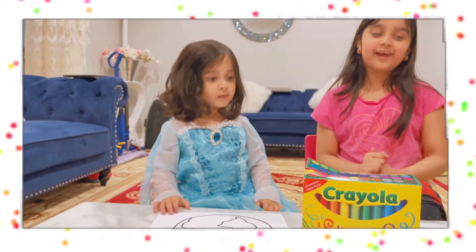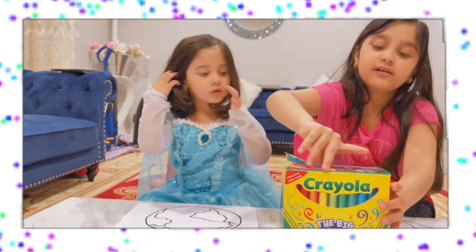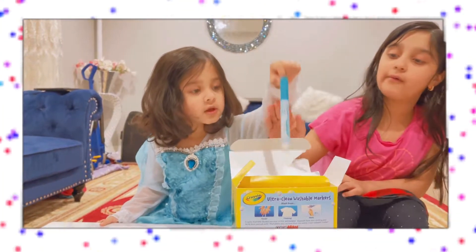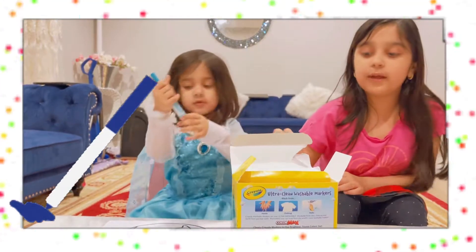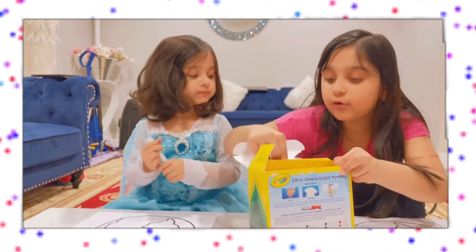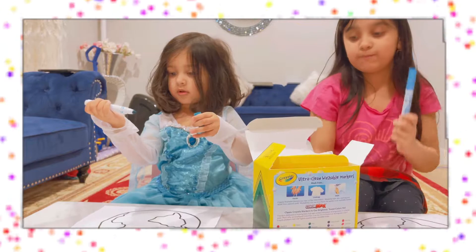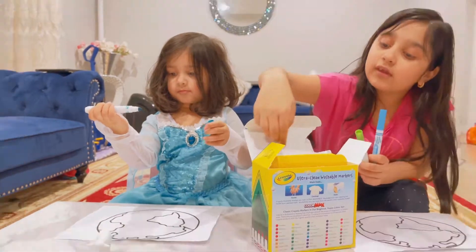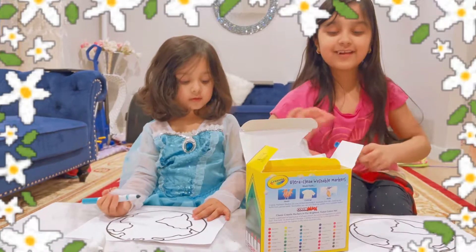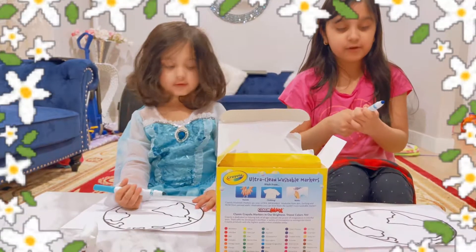Now we're going to start coloring. Let me pick out the markers — green, and then some blue. First we need blue. The perfect blue we need is this kind of blue, light blue. You can use light green. Aiza, you're going to start coloring. Let's start coloring — blue.